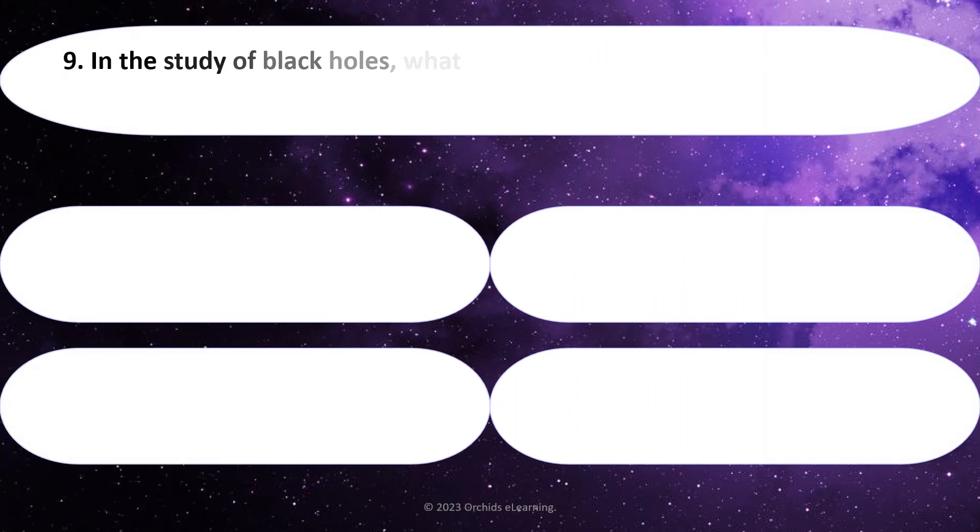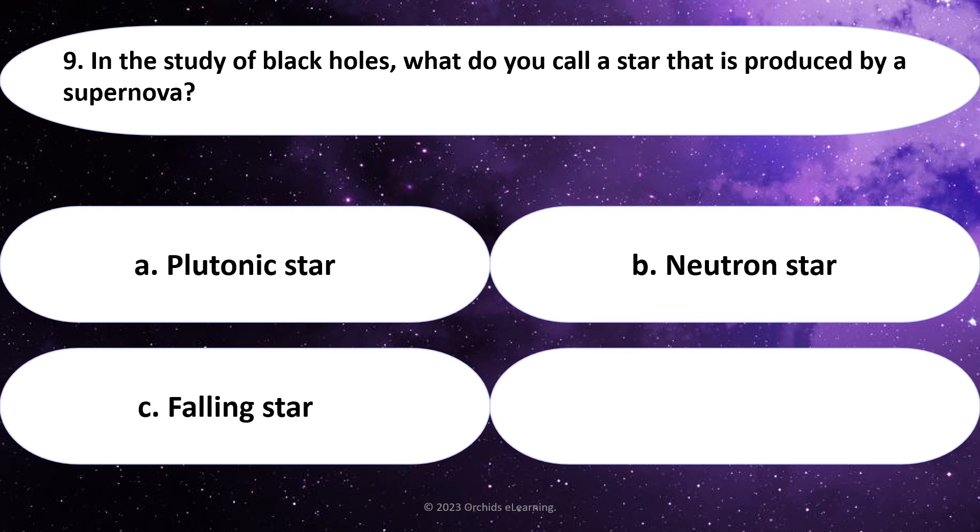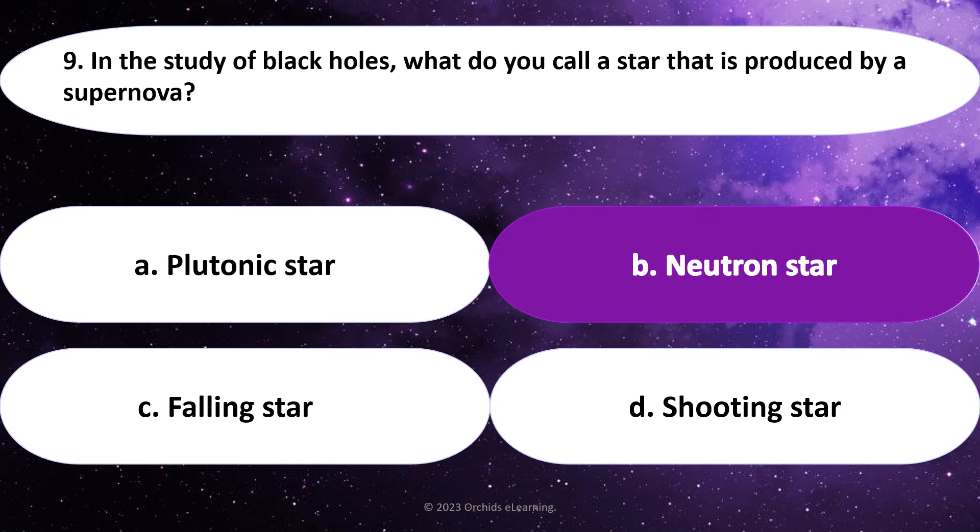In the study of black holes, what do you call a star that is produced by a supernova? Answer: B. Neutron star.